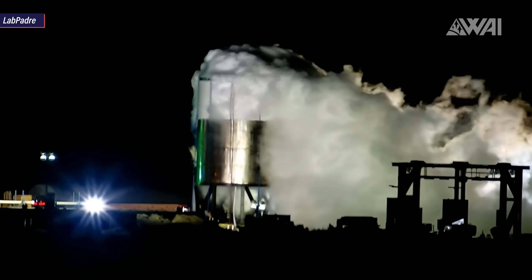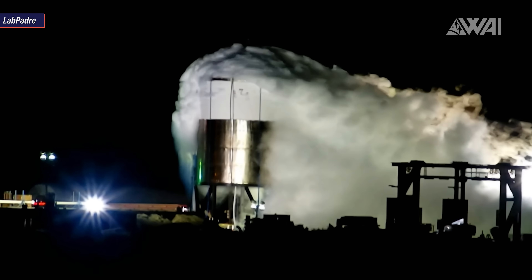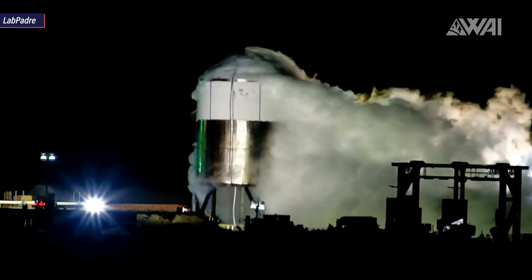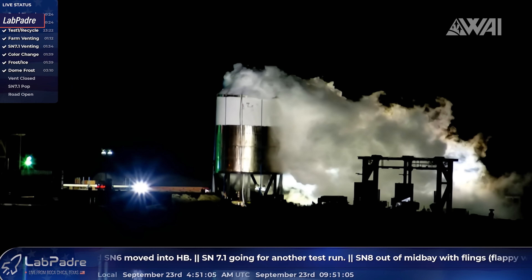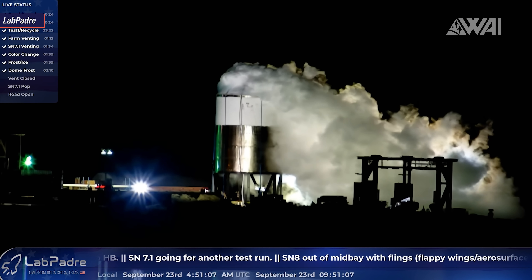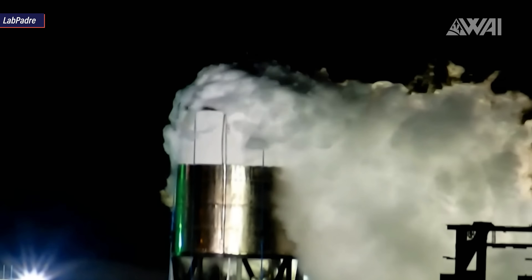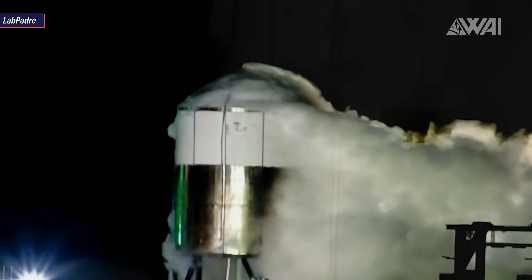Serial Number 7.1, the 304 stainless steel test tank, had its final test on September 23rd. After a solid week of torture, it was time to show SpaceX how far it can go — and it went far. How far is unknown, but at 4:51 am local time, Serial Number 7.1 was filled up all the way to the top with liquid nitrogen, signaled by the cryogenic liquid leaking out of the two top vents sitting on the forward dome.